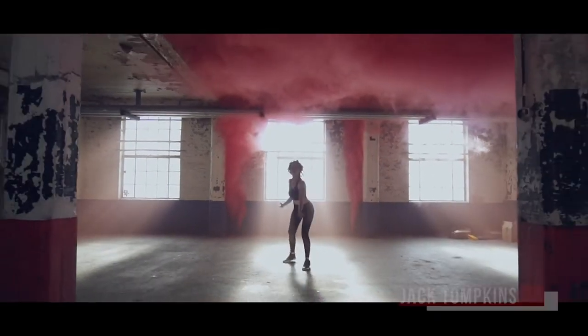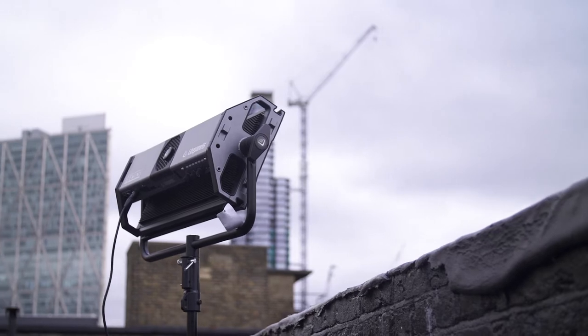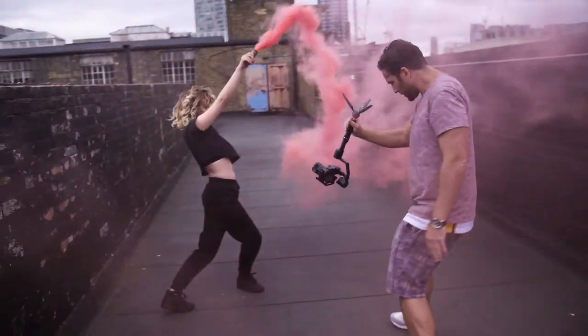It got a little bit smoky inside after the first shot, so we've headed out now to make the most of this beautiful location out here on the rooftop. We've brought the Gemini light panels with us and we're using it to give a bit of extra fill and really bring the dancer out in front of the dark background.